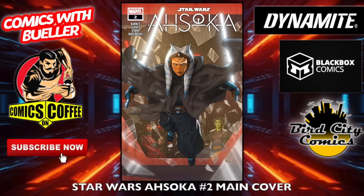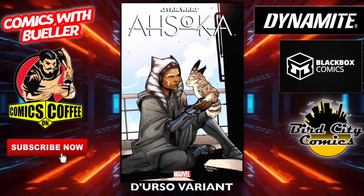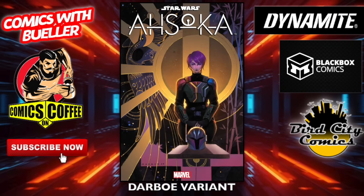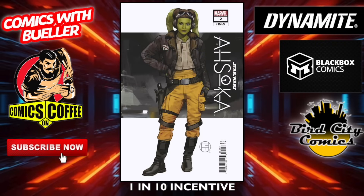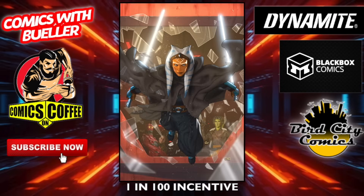Star Wars: Ahsoka number two — the main cover. The Doroso variant, the Darbo variant. There's a lot of variants for this one, I don't know why. The Yellow Fly variant — yes, that's what it's called. The one-in-10 incentive cover and the one-in-100 incentive cover.